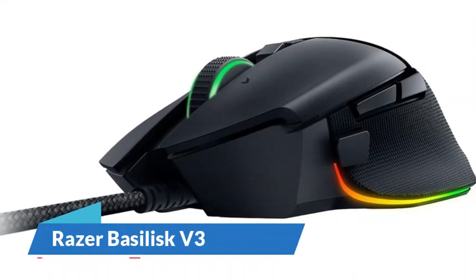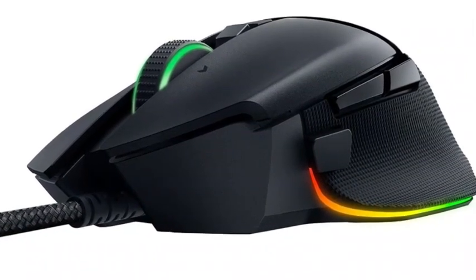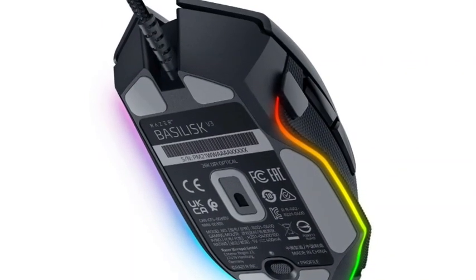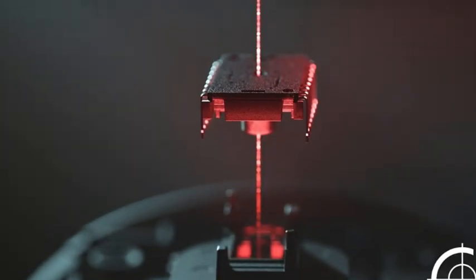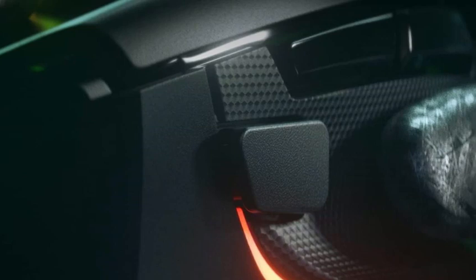Number 4: Razer Basilisk V3. For the best option at a lower mid-range price point, we recommend the Razer Basilisk V3. This mouse is similar to the Logitech G502 in many ways. The biggest difference is that this is a wired-only model. Otherwise, they share nearly identical ergonomic shapes, an impressive array of customizable controls, and outstanding sensor performance and click latency.